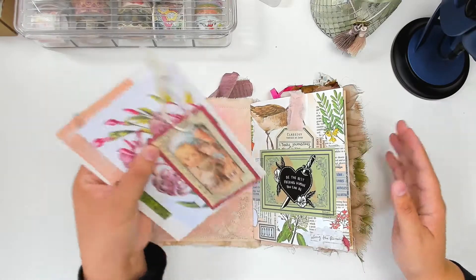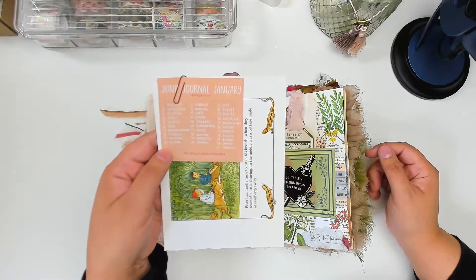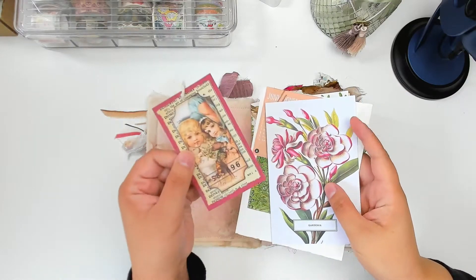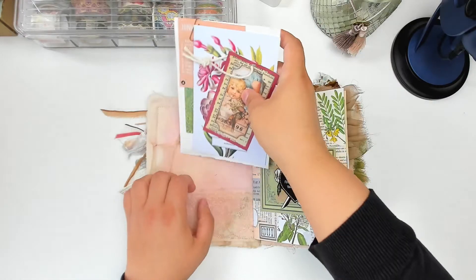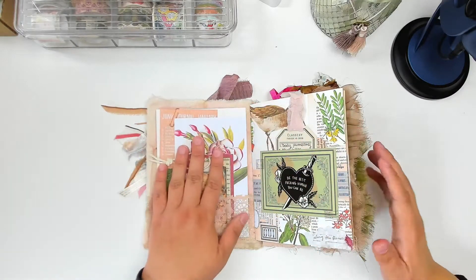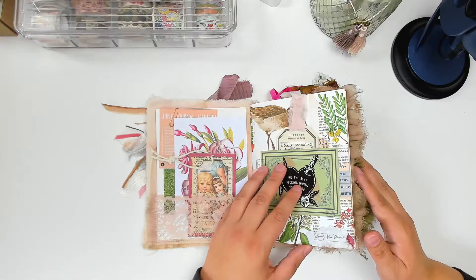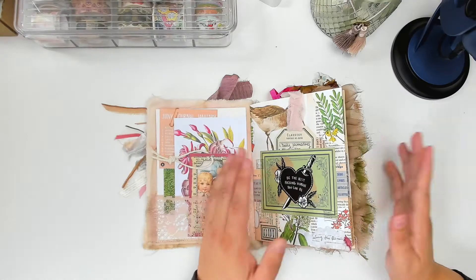If I do a junk journal challenge, I will typically put the prompt list in the journal somewhere. As you can see, there's the junk journal January prompt list and then just a few other pieces. This tag was actually sent to me by a pen pal of mine and I just loved it so much — she sent it with a nice little Christmas gift of handmade watercolors. Another thing: when I'm doing junk journaling, I typically don't work in order of pages. I just flip to a page, find the spread that I think will work best for what I'm doing, and then go from there.